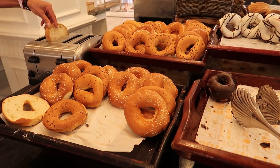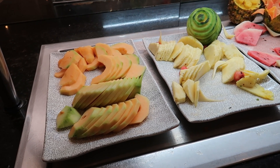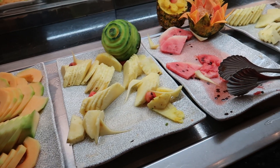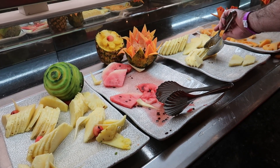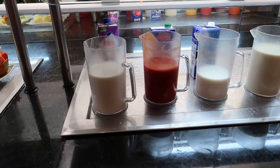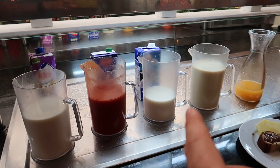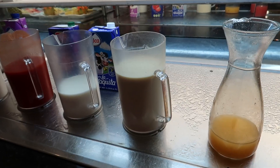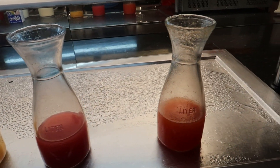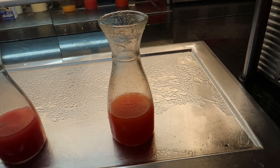Over on this side across from all the yogurts we have some fresh fruit: melon, pineapple, and watermelon, with more fresh fruit options further down. Beside that we have some skimmed milk, tomato juice, and then milk alternatives like almond milk and soy milk. And then beside the soy milks there's some fresh melon juice, watermelon juice, pineapple juice, and what I think is papaya juice.